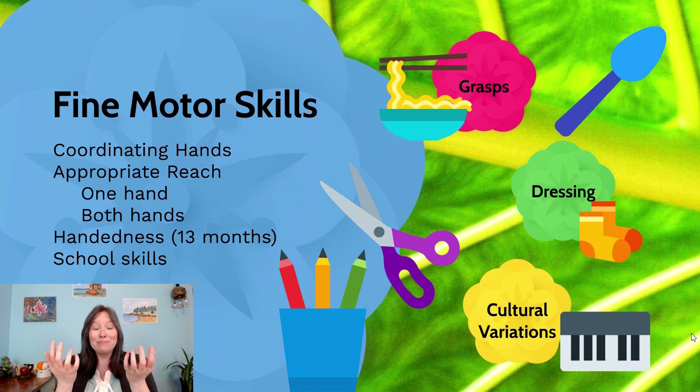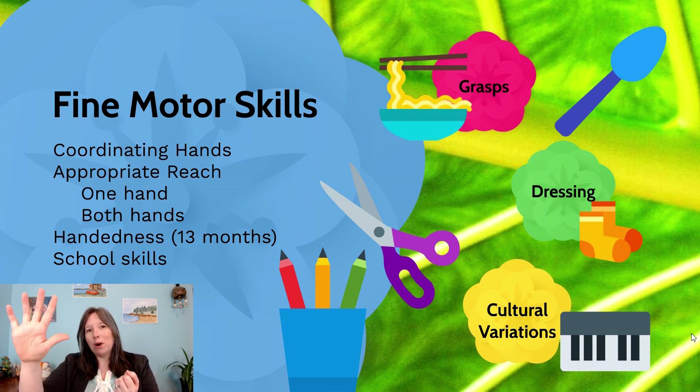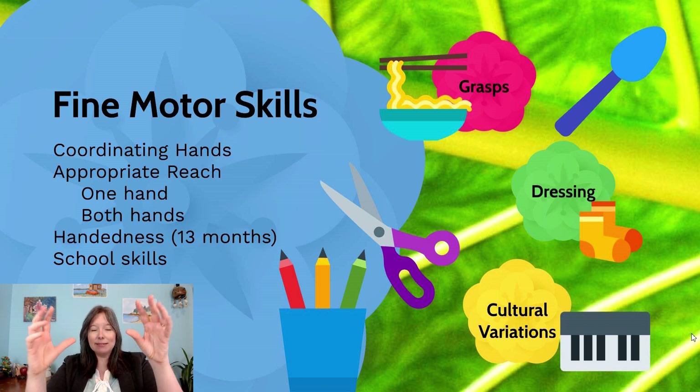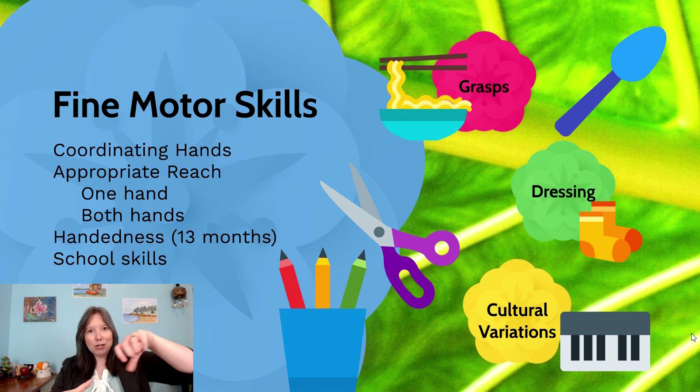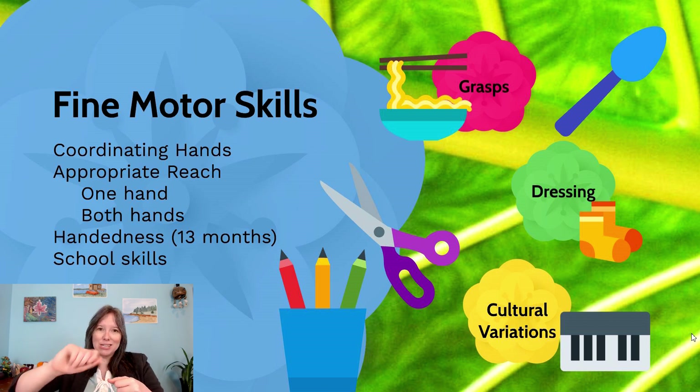Coordinating our hands is pretty intense. We do a lot of really complicated stuff with our hands and we see how this changes over the lifespan. When infants are really young and they want to reach towards a toy, they tend to just reach with one hand. As they get older, we see them reach with two hands, and as they get even more mature, they do things with two hands but two different things, like hold a cup and pour juice or hold the toothpaste and screw on the cover. Roughly around 13 months of age, we can usually have an estimate if a child is going to be right-handed, left-handed, or ambidextrous, because the preference for handedness starts to show up around that age.